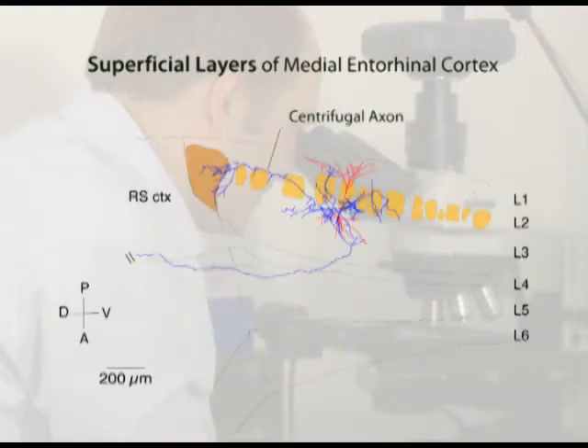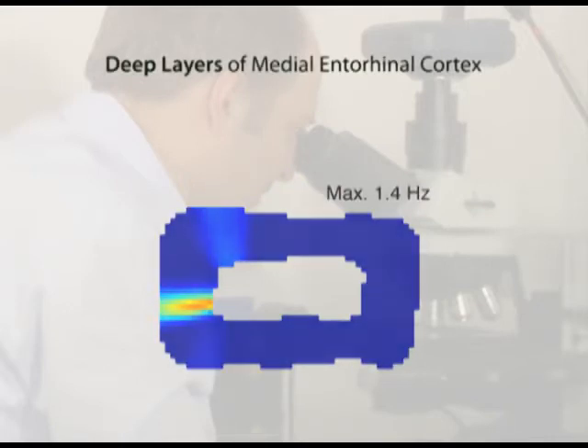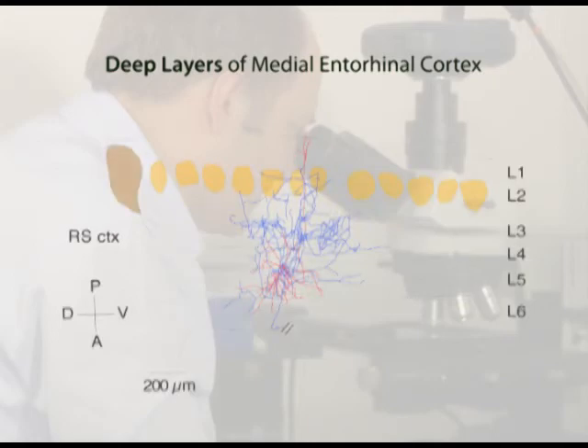Interestingly, in these cells we observed a selective axonal projection to a large patch, which we refer to as the centrifugal axon. On the other hand, deep layer neurons were largely silent during exploration, and in these cells we did not observe any centrifugal axon.